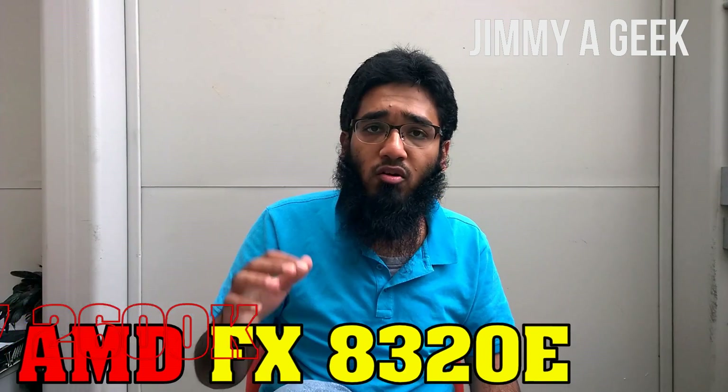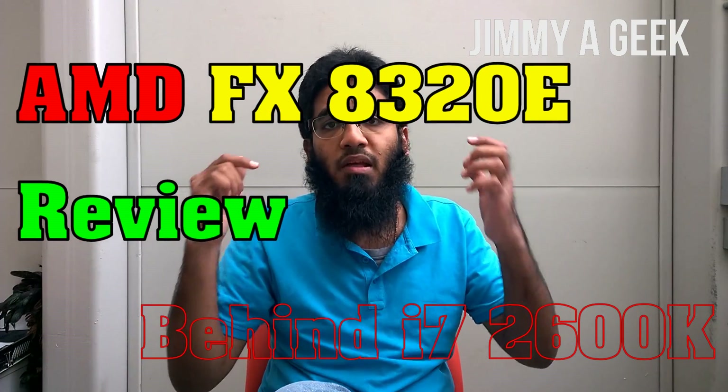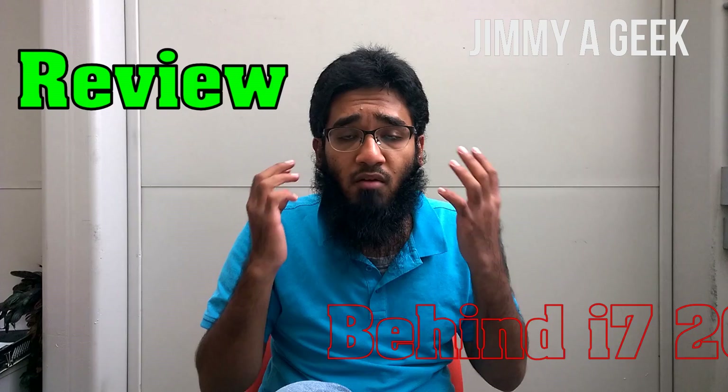Hi guys, it's me JimmyaGeek. AMD FX A320E review. This processor is 4 gigahertz and it's an 8-core processor, and it only costs you $140 US. So let's find out: is this processor worth $140, or should you just go with the older i7 or i5? Stay with me.